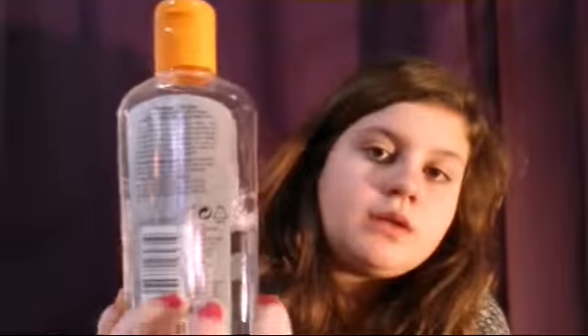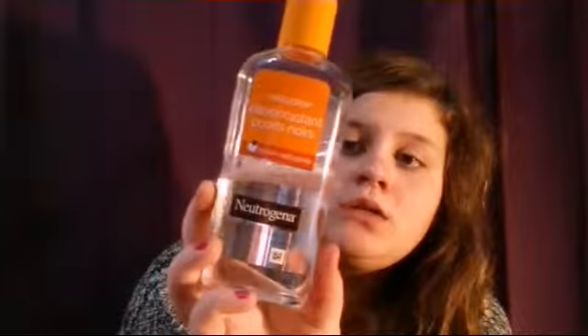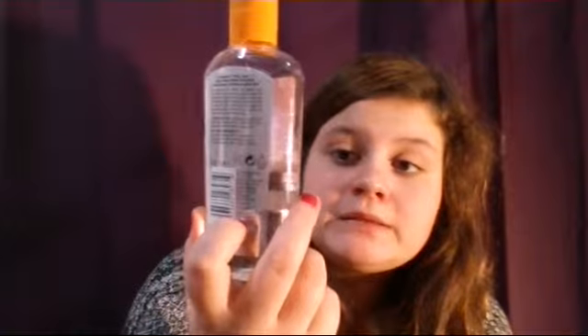Ensuite c'est un nettoyant, enfin un désincrustant — c'est une lotion si vous préférez. Je l'avais mis plusieurs fois dans mes favoris. C'est un désincrustant points noirs, lotion nettoyante. Il est très bien, ça fait hyper longtemps que je l'ai, j'en suis à la moitié sur 200ml. Il faut le garder 12 mois maximum. Il est vraiment super bien, donc c'est top.